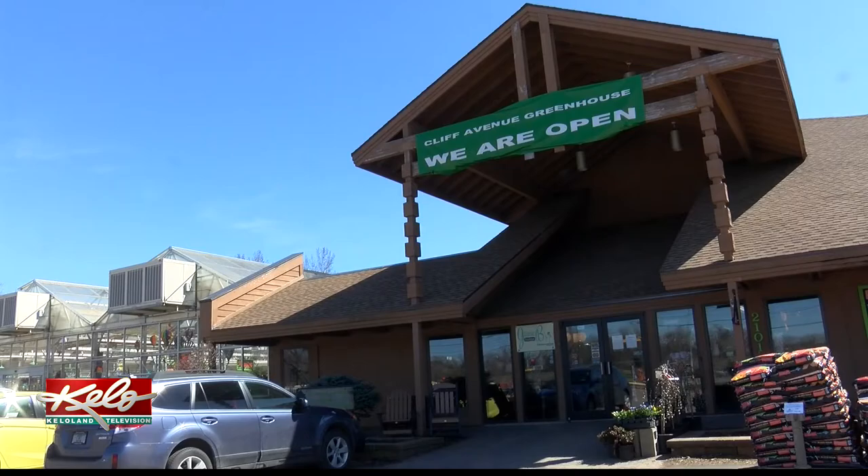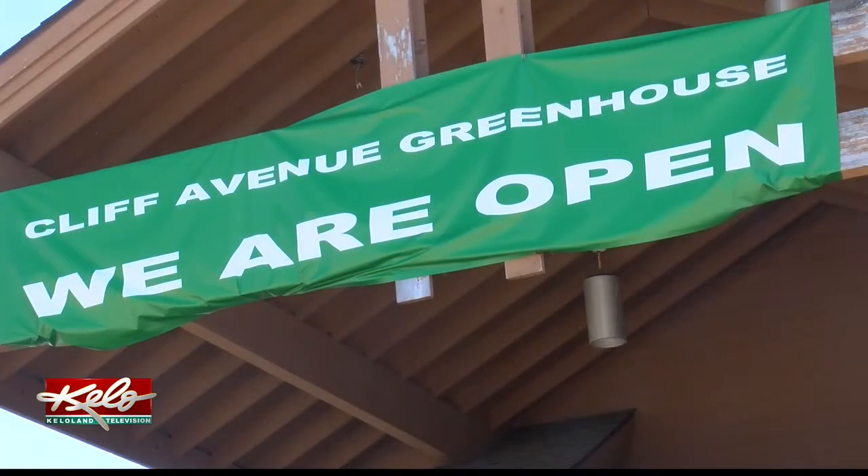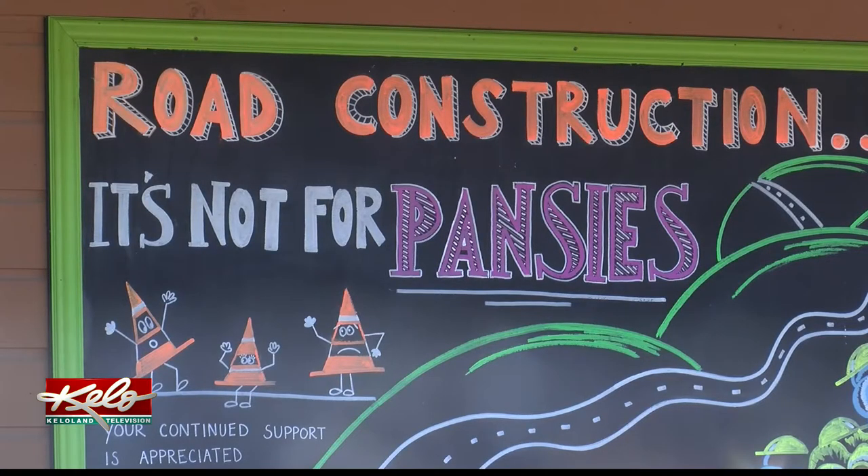Cliff Avenue Greenhouse is located in the middle of the construction, and owners say they're feeling the effects. It's rather confusing. We do get a lot of phone calls saying, 'Are you guys open and can we get to you?' And the answer is yes, we are open. 26th Street is open from the east and the west.